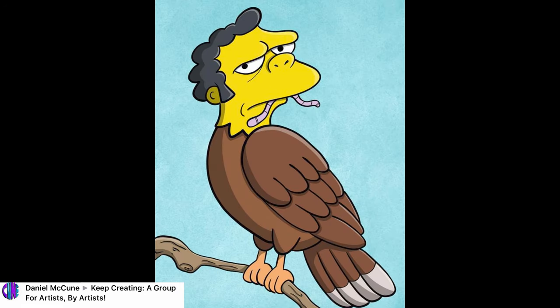Day number three, Mohawk from Daniel McCune, from the Keep Creating group. I'm a Simpsons fan and I think this one is hilarious — it made me laugh. Really witty. Of course we've got everybody's favorite bartender, Moe, as a hawk — Mohawk. Love it. Love the worm coming out of the mouth, and just the overall piece is great. Really strong line work and cool shading as well. So this one made me laugh. Thanks so much, Daniel McCune.